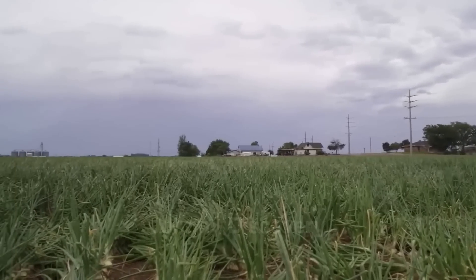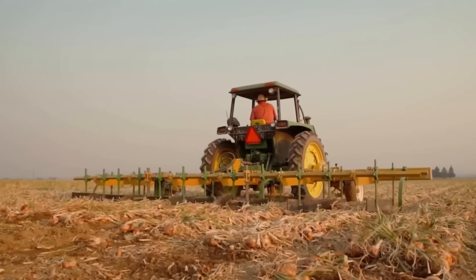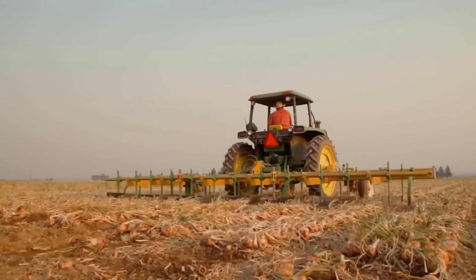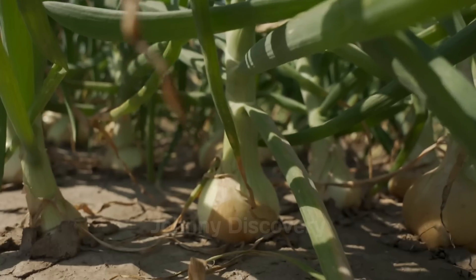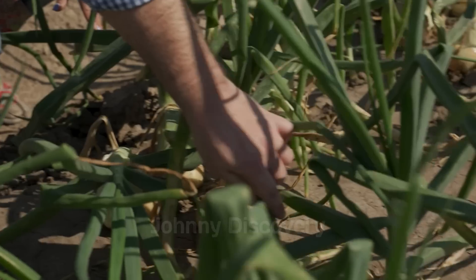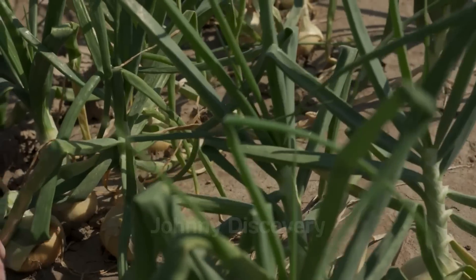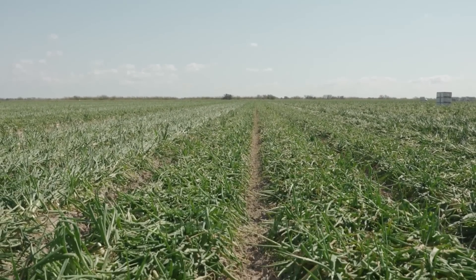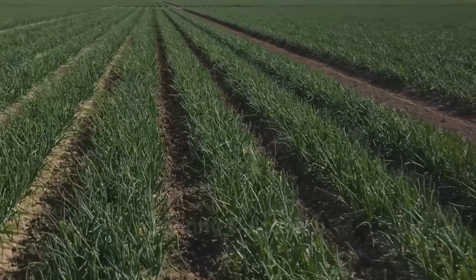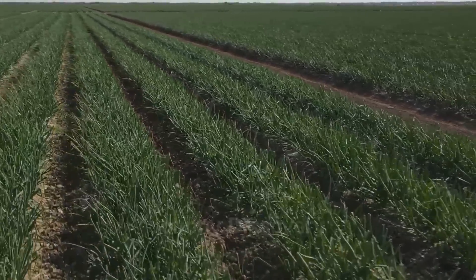This precision is crucial — not too early, not too late — to ensure that the onions boast maximum flavor, firmness, and storage potential. Harvest too early and the onions may be underdeveloped; wait too long and they risk rot or damage. By paying close attention to weather conditions and crop maturity, farmers ensure they catch the harvest window just right.